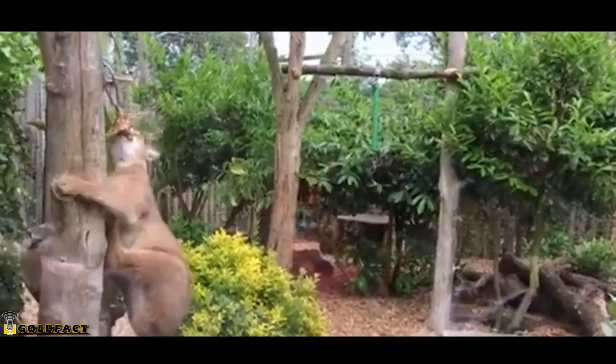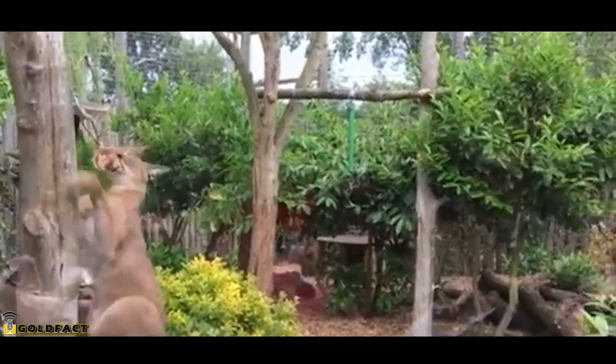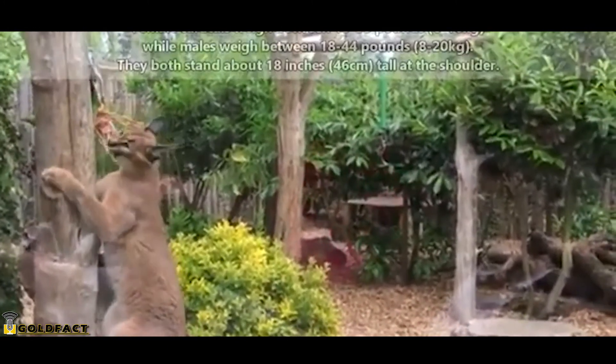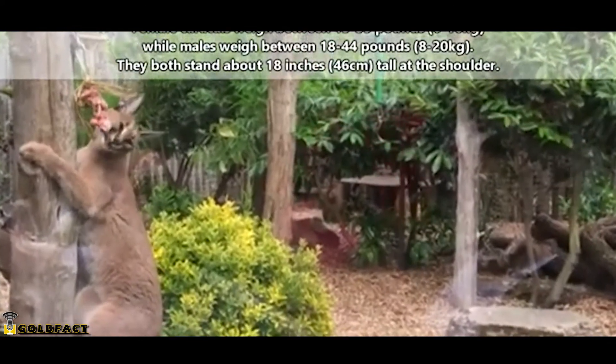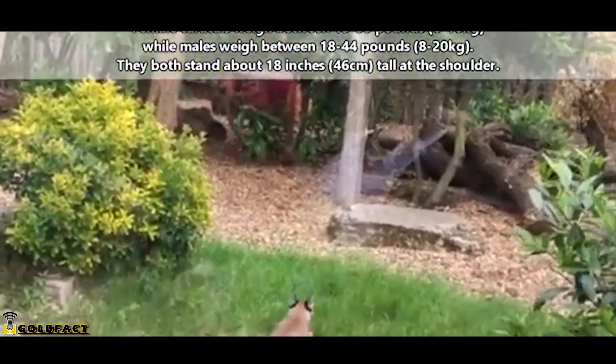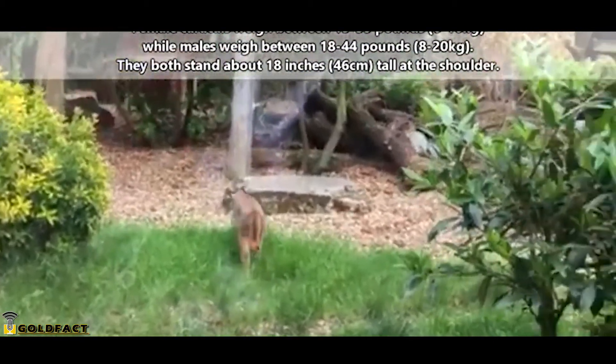These cats can also climb trees to catch prey. Female Caracals range from 13 to 35 pounds in weight and are usually lighter than males, who range from 18 to 44 pounds, though on average both sexes stand about 18 inches at the shoulder. Like cheetahs, Caracals have been trained to capture prey for humans.